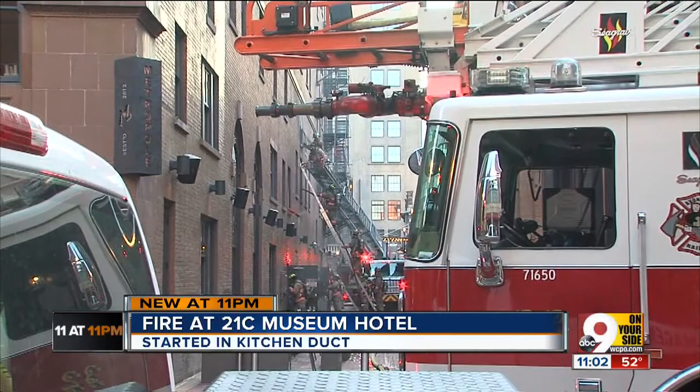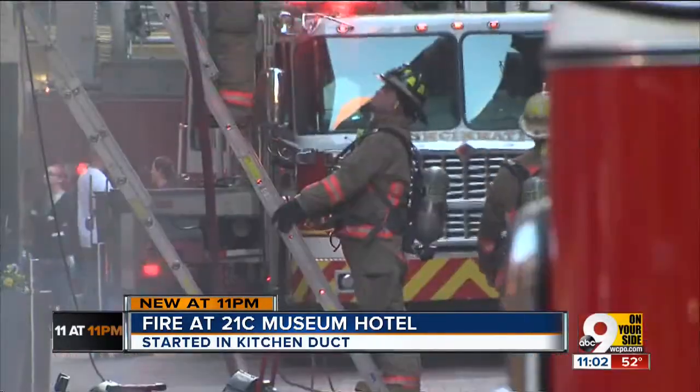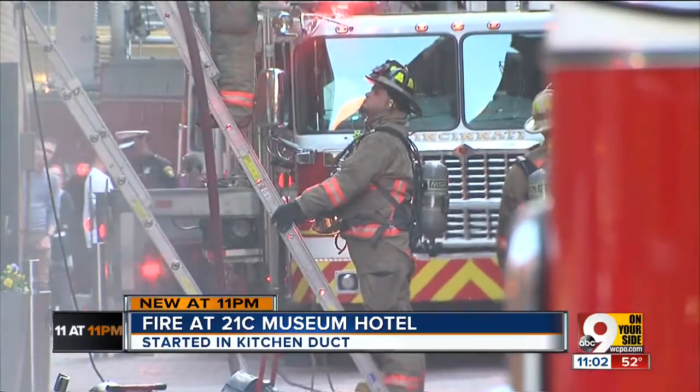The district fire chief tells us the fire was in the ductwork used to vent air from the kitchen. They were able to get out quickly, which is good news. But people in the area tell us they could smell the smoke a block away.